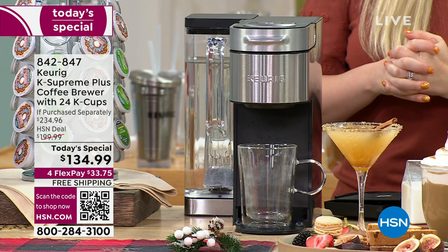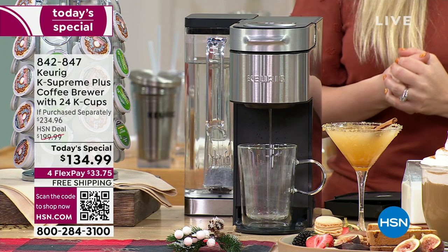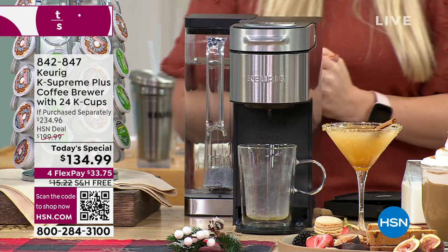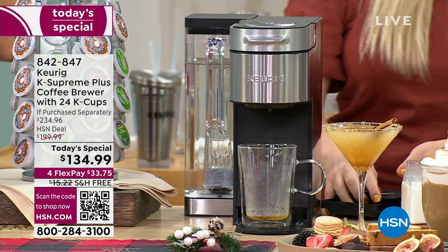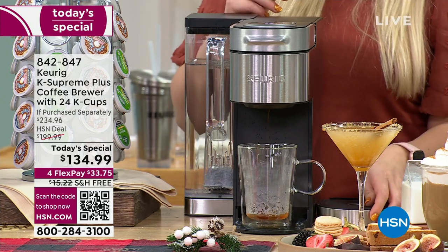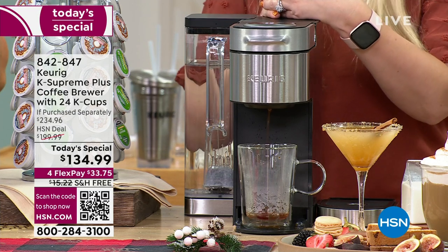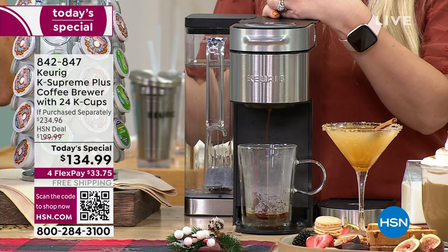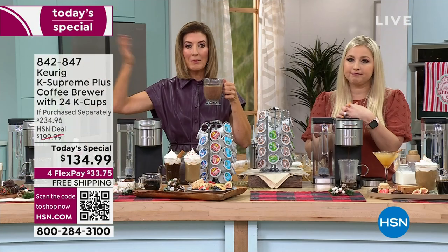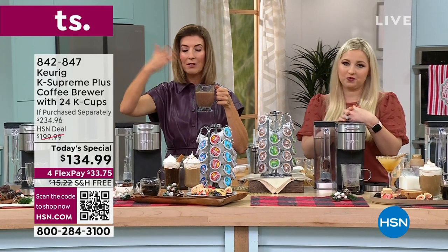There are so many different things you can do with it. It walks you through everything. You can jazz up your coffee however you want — have fun with it. This is an experience. You can't mess it up. Running a household, entertaining at a party or a book club, having parents over after the soccer game, or hosting over the holidays — this handles it all.